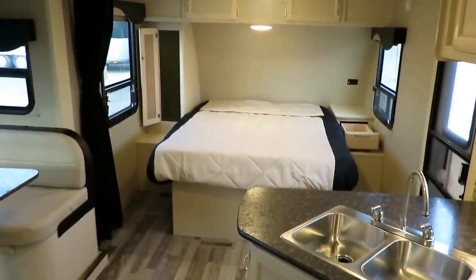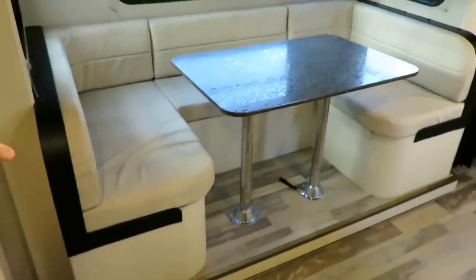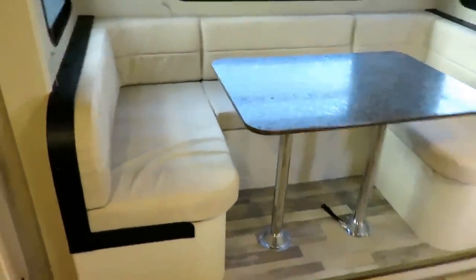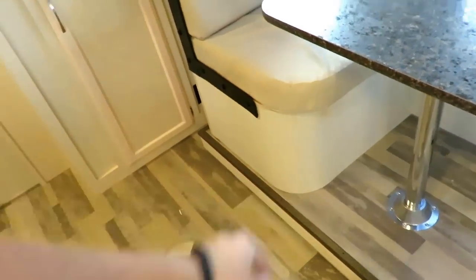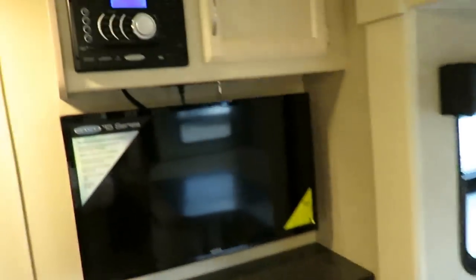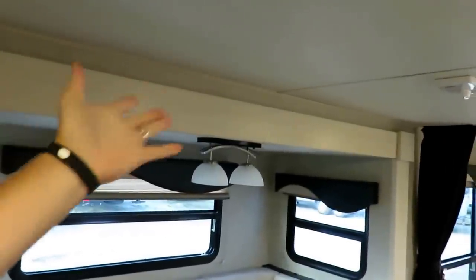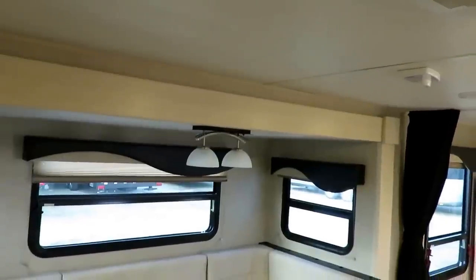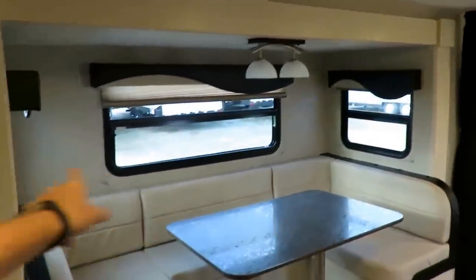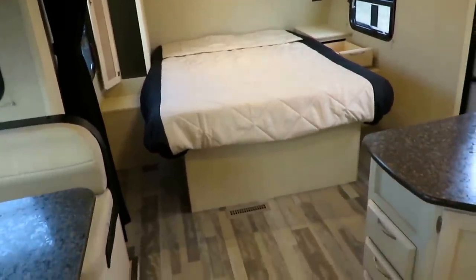We've got a full U-dinette that can fold down into about a seven-foot sleeper. With the U-dinette you gain bonus storage under all the seating. The fit and finish is absolutely fantastic — they're using nicer hardwoods in the slide fascia, which is a longer-lasting superior product that fights warping and continues to look good. All the windows open for ventilation, and there is storage below the bed.